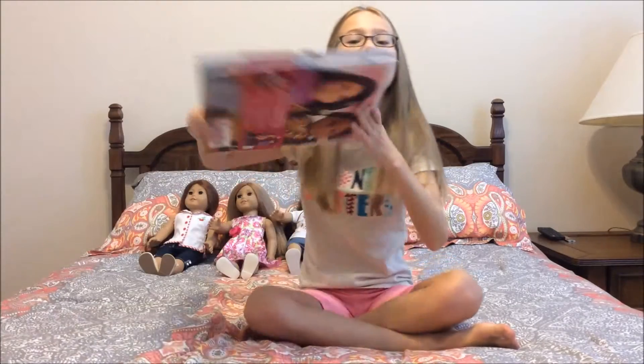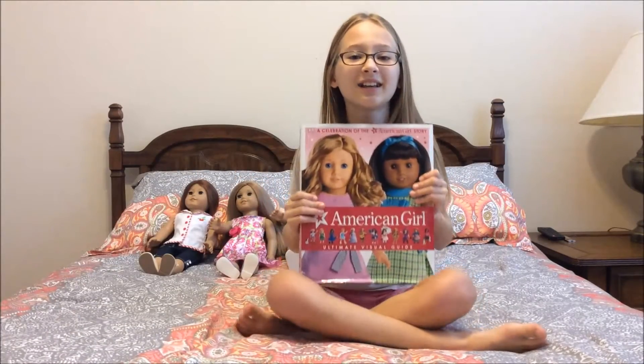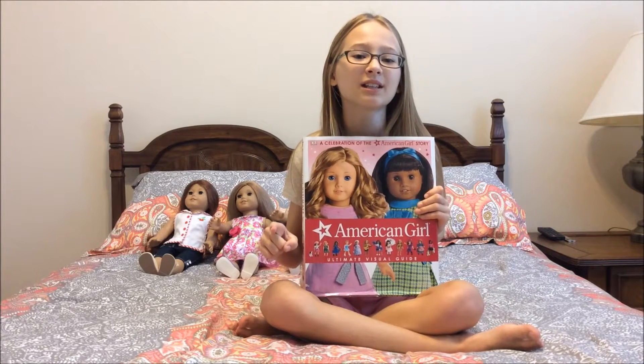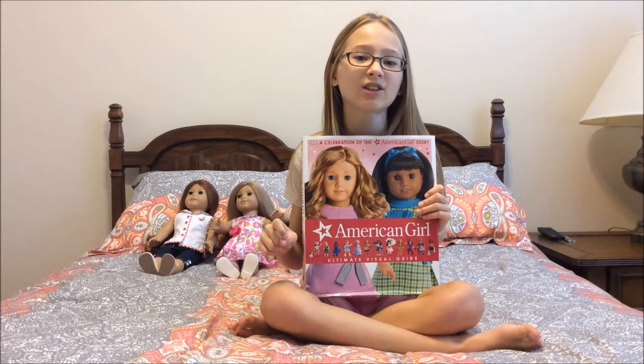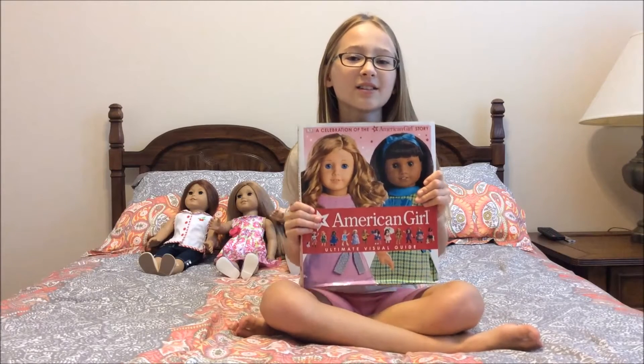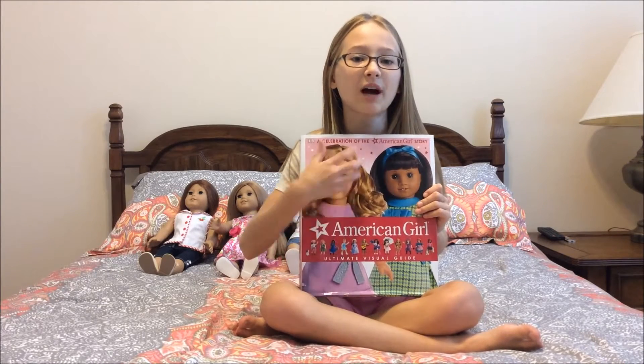Hey guys, it's me Megan! My school had a book fair and you will not believe what I was able to get my hands on — an American Girl Ultimate Visual Guide. A fun fact is it doesn't come out till Monday, so I got it early, which is cool.